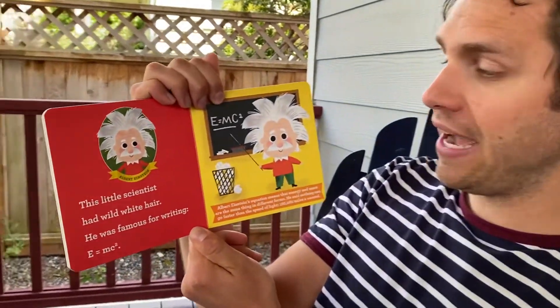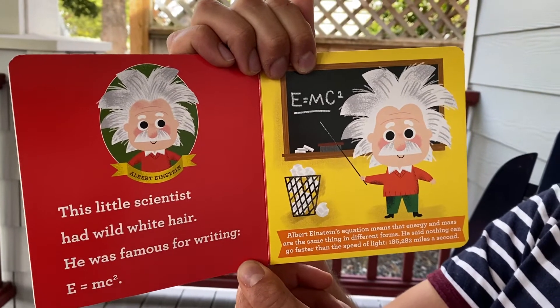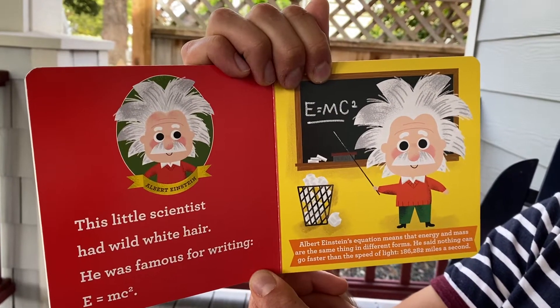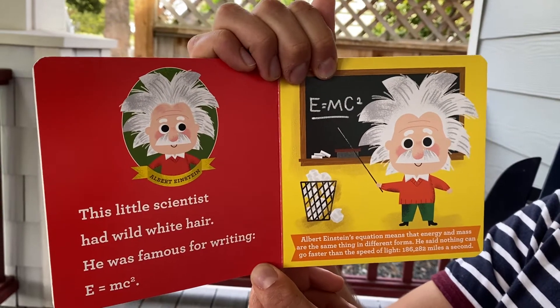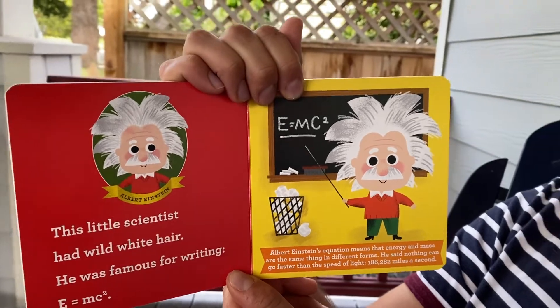Albert Einstein's equation means that energy and mass are the same thing in different forms. He said nothing can go faster than the speed of light — 186,282 miles a second. Wow, that's fast!